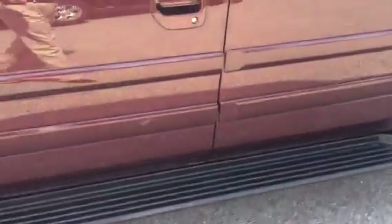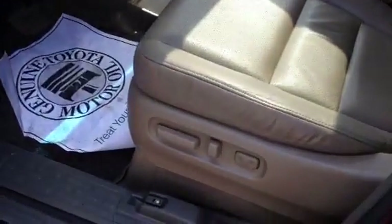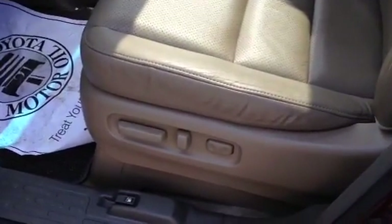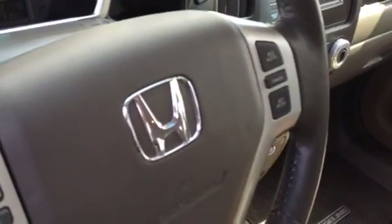This has the leather interior, with all the power windows and mirrors, door locks. 8-way power driver seat. Audio controls on the steering wheel with cruise.